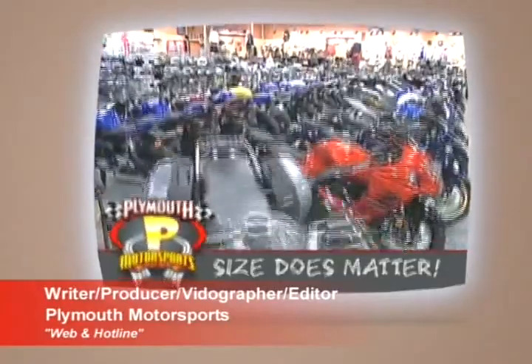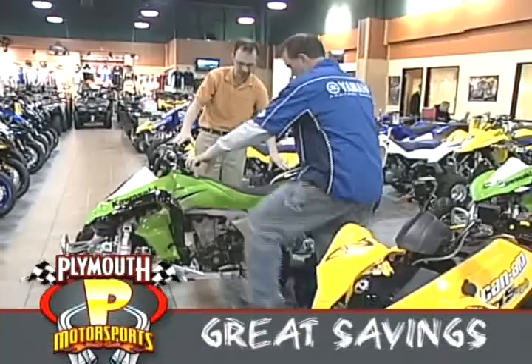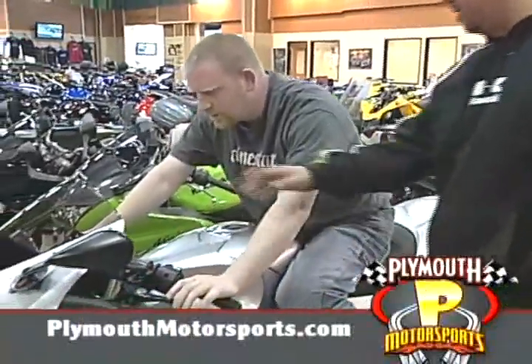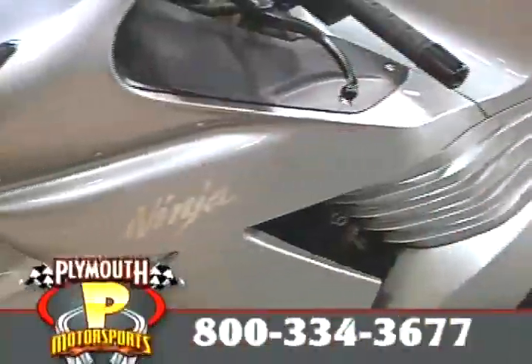Size does matter. Bigger is better. That's why Plymouth Motorsports is Michigan's largest motorsports superstore. And because of our strong buying power, we pass the savings directly on to you. Visit us or check out our huge selection online at PlymouthMotorsports.com. Then call our 24-hour hotline and get pre-approved today — we'll even deliver right to your door.